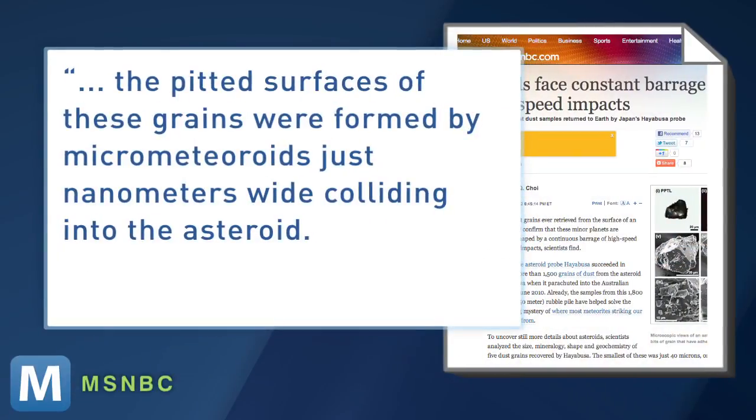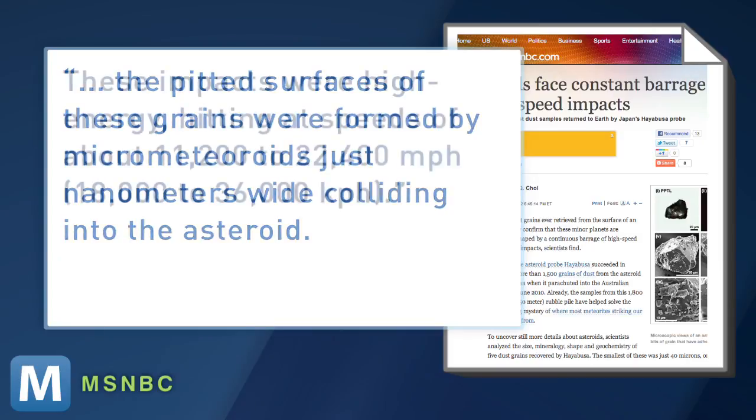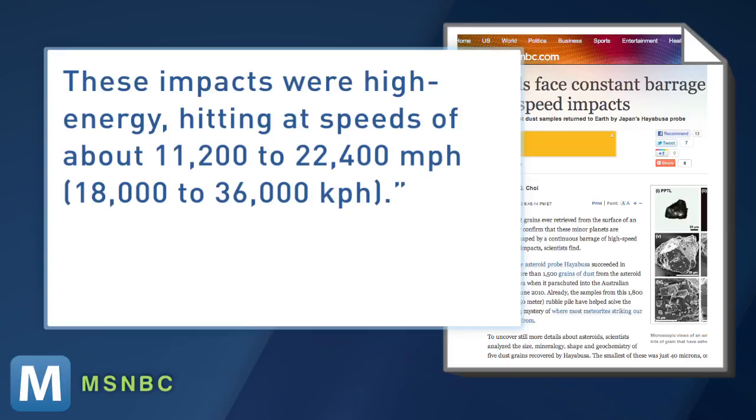MSNBC explains the pitted surfaces of these grains were formed by micrometeoroids just nanometers wide colliding into the asteroid. These impacts were high energy, hitting at speeds of about 11,200 to 22,400 miles per hour. Basically, the scientists think particles even this small are constantly colliding with each other and propelling onto other objects, shaping and evolving asteroids over time. They're calling this space weathering and say the knowledge could help us predict whether an asteroid will hit Earth in the future.